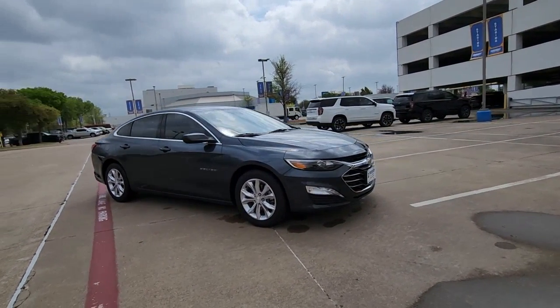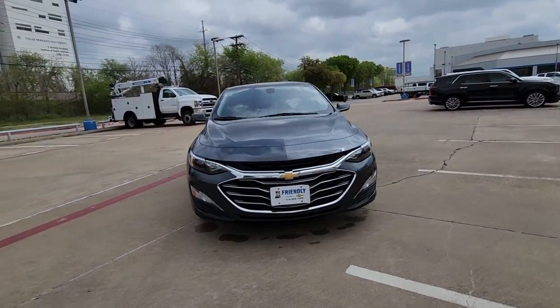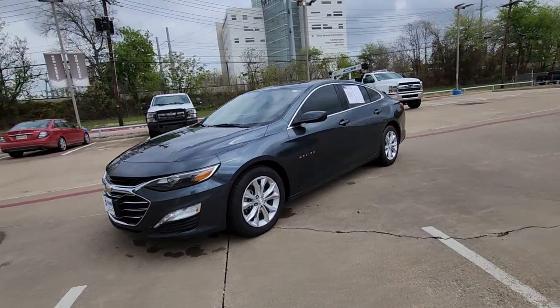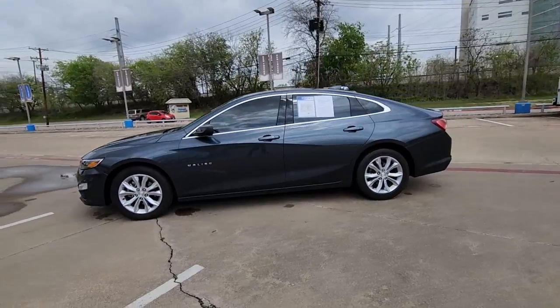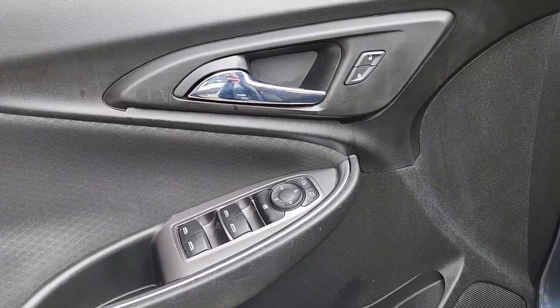These are just some of the great options this vehicle comes with: Apple CarPlay and/or Android Auto, heated driver seat, keyless entry, heated mirrors, satellite radio, steering wheel audio controls, electronic stability control, aluminum wheels, dual zone AC, and heated front seats.